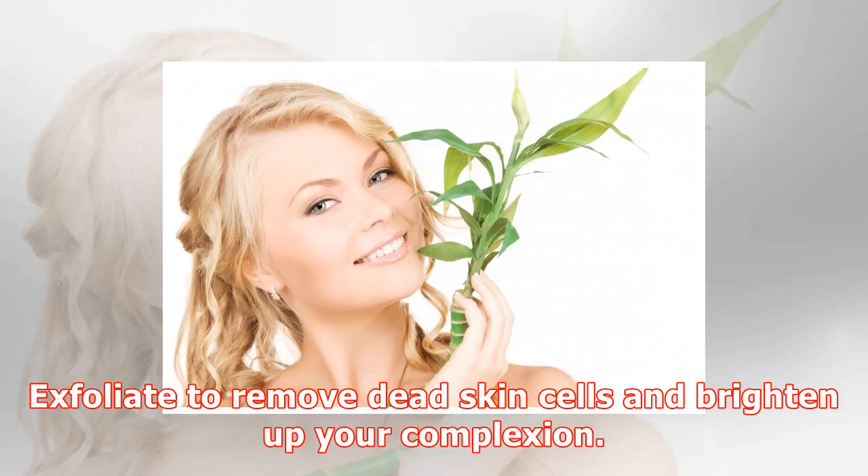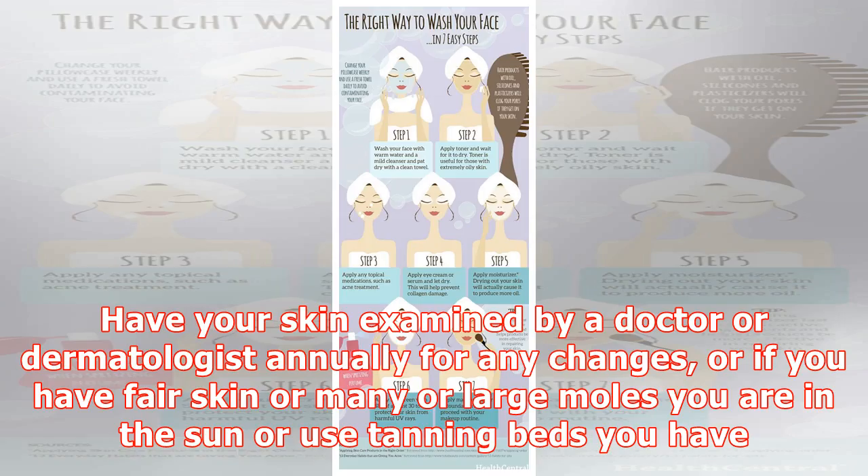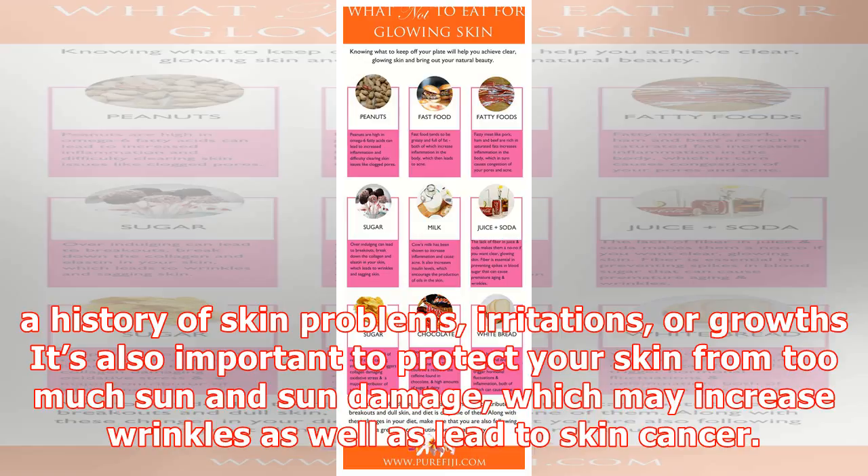Besides the daily skincare routine, make it a habit to examine your own skin for abnormalities, discolorations, or any other changes on a regular basis. Have your skin examined by a doctor or dermatologist annually, especially if you have fair skin, many or large moles, or if you are in the sun or use tanning beds.